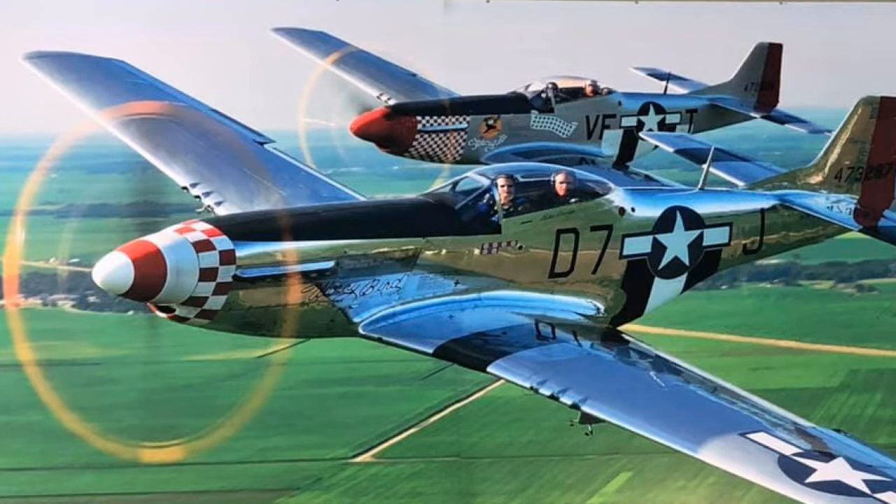The Mustang — they're pretty much making them new, and the same with the P-40; you can get a brand new airplane built. There are places that make parts: if you crash and need a new wing, you can send it to two different places — one in California, one in Idaho — and in six months you have a brand new wing.